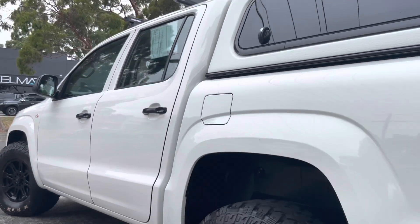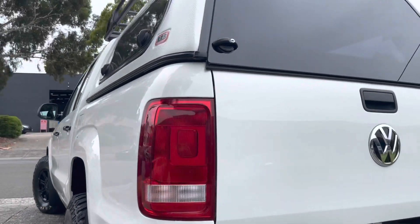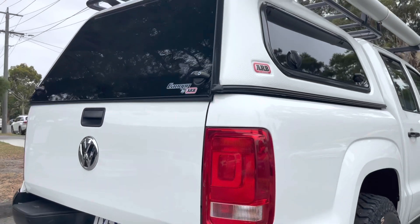They do have the full all-terrain tyres on there as well. Right around the rear it does have the full colour-coded ARB canopy. Have a look there at that tailgate — it really has been nicely looked after and well cared for.